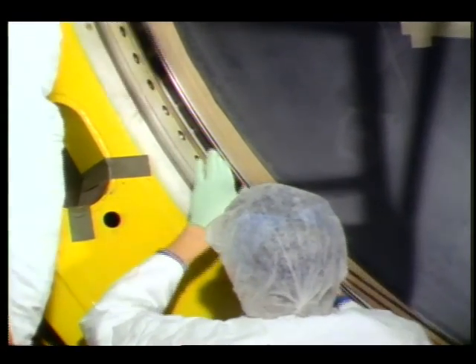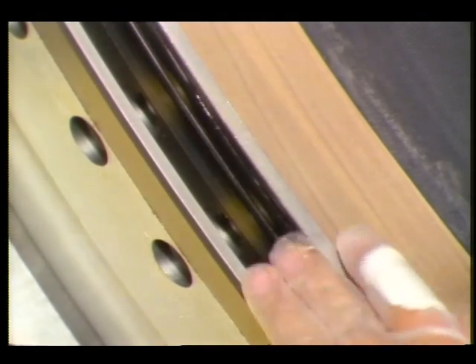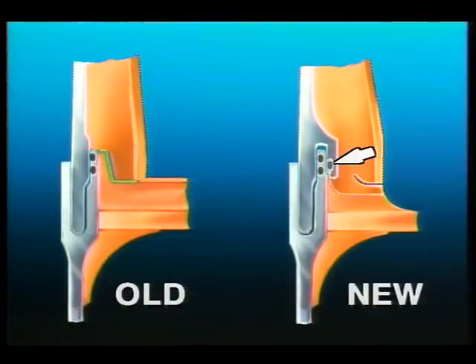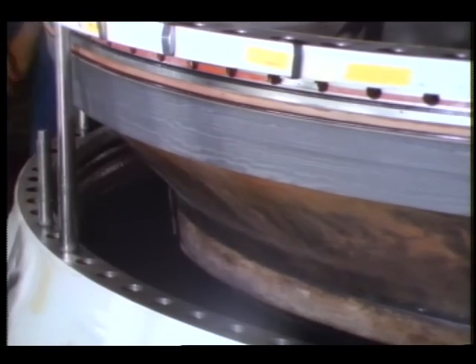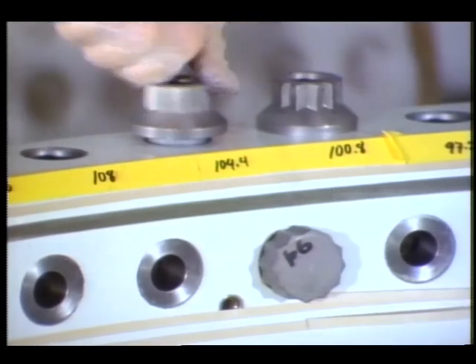The O-rings are one of the key sealing elements. As shown in this cross-section, the new field joint has an additional O-ring. Improved insulation and a metal lip called a capture feature are also included to better combat liftoff pressures.